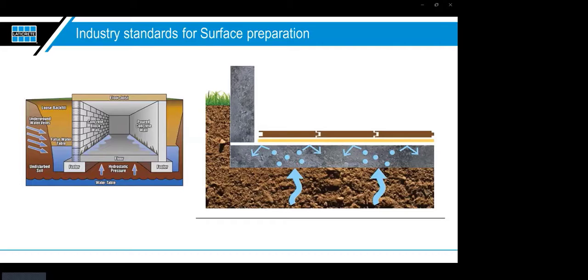Think of concrete as a very dense, very hard sponge. It will use any available moisture to continue hydrating and get harder over time — concrete can continue to cure indefinitely when exposed to water. Negative hydrostatic pressure is fairly rare and can be alleviated with sump pumps, foundation drainage, French drains, curtain drains, or good landscaping practices.